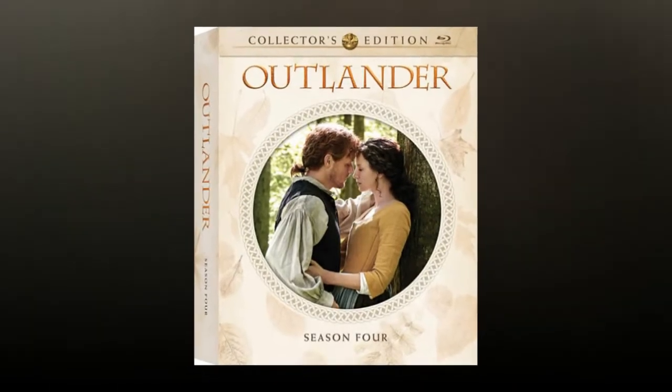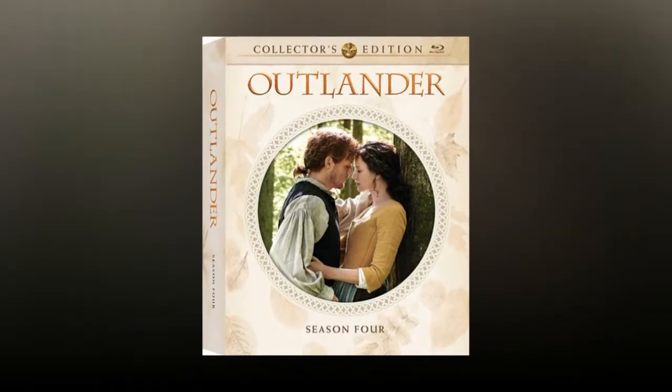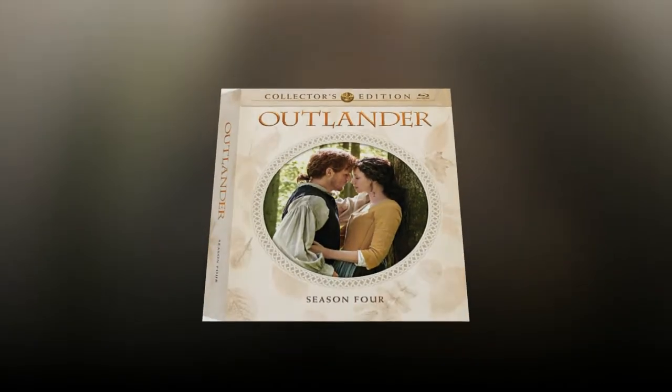It was almost a year ago that Season 4 of Outlander released to a limited collector's edition Blu-ray. Now, Season 4 will release a little over a year later on May 28, 2019.